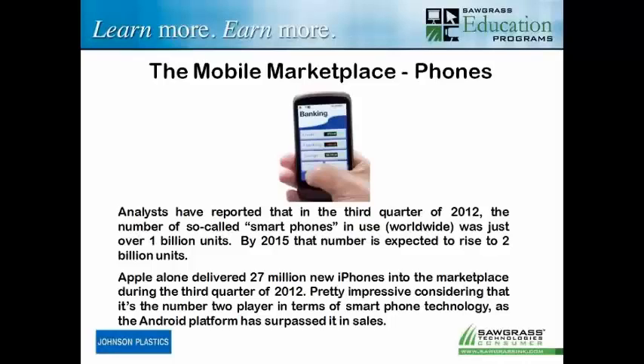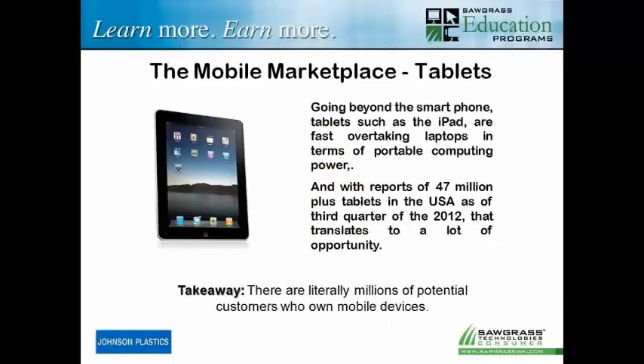That's just important for fueling your drive to move forward with something where you can actually make money. What about tablets? The iPad is the most well-known, very consistent type of tablet as far as shape and size — very important when we're doing covers. If you look specifically at iPad, there were 47 million-plus tablets in the USA as of the third quarter. That's a lot of opportunity. Tablets are overtaking laptops very fast, and as more different brands evolve, we're going to see more different products we can actually decorate for the tablet marketplace. Bottom line: there are millions of items out there that deserve a great sublimated personalized cover.